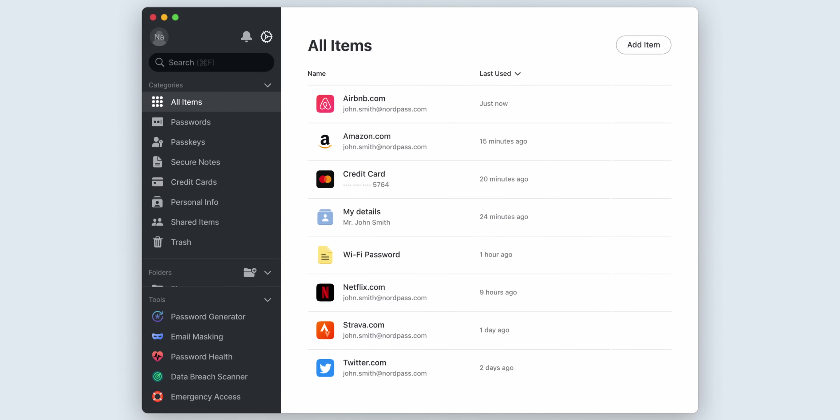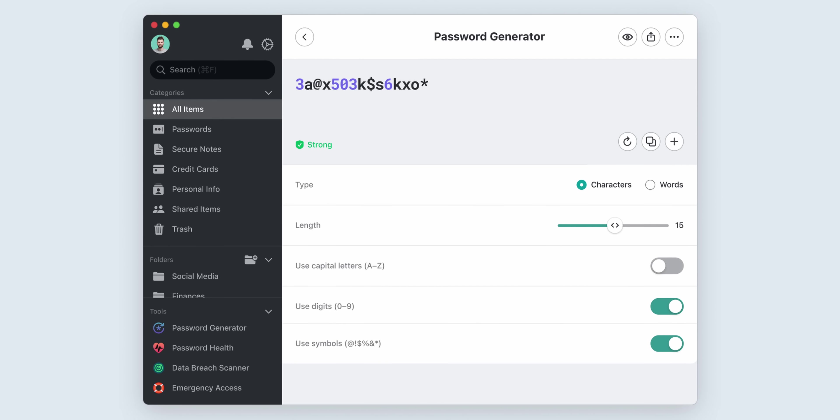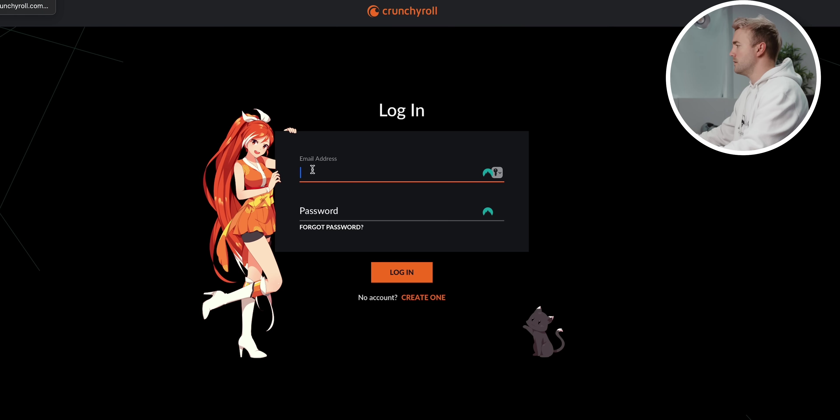This is why you have a password manager like NordPass. I know what you're thinking — what are they going to do with my Adobe password? Use my Photoshop subscription? I bet you use that same password for other things too, like maybe your banking account. Using a password manager not only makes all your passwords more secure because they're all different, it also means you never forget a password ever again. Tools like Autofill make signing in super quick and easy, and your passwords will sync across all your devices.